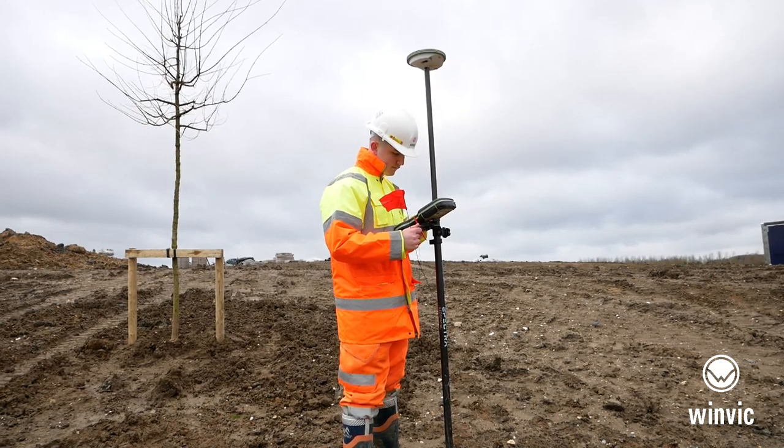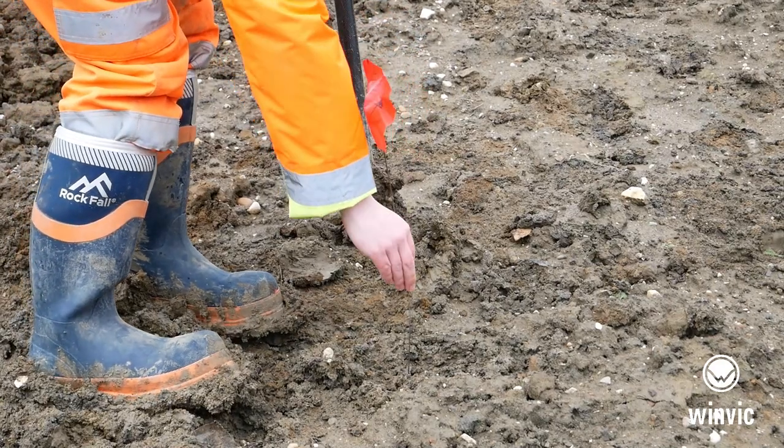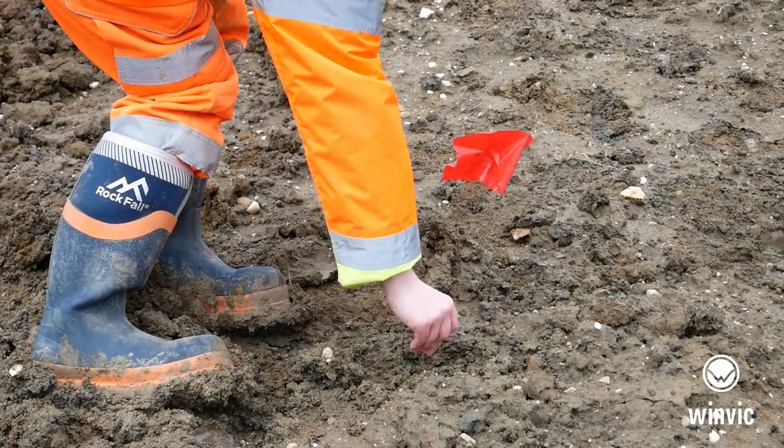I'll be continuing to set out the trees on site, which means I'll take the GPS out and mark the location of the trees and also write on the flags the species of tree. There'll be about 60,000 trees planted on site.